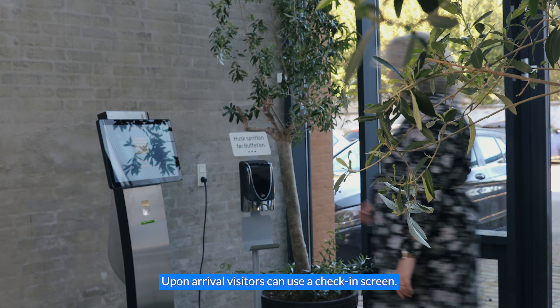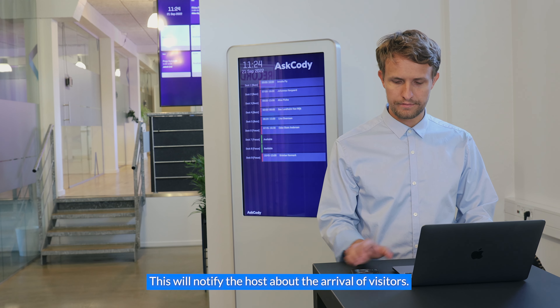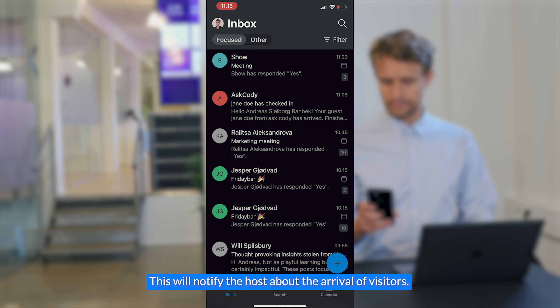Upon arrival, visitors can use a check-in screen, check in through the phone or in the reception. This will notify the host about the arrival of visitors.